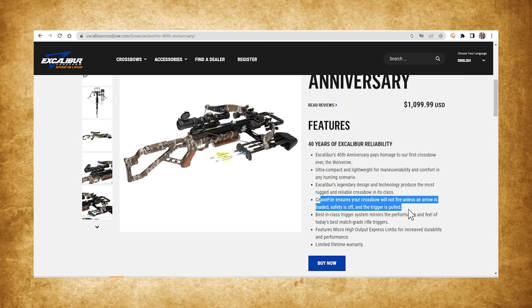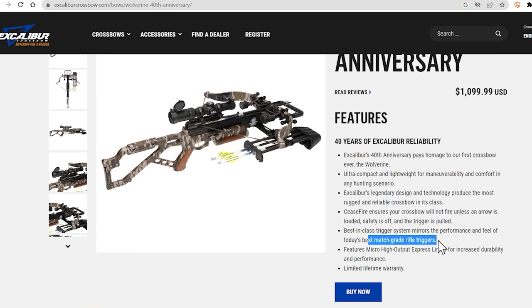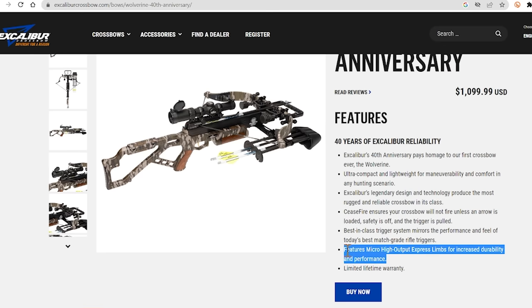They have a new trigger system — they've been talking about that for a while, and they do claim it matches today's best match-grade rifle triggers. They also offer a lifetime limited warranty. By all accounts, the Excalibur warranty is awesome. Like any warranty it has its limitations, but they do have a very good reputation in that respect.